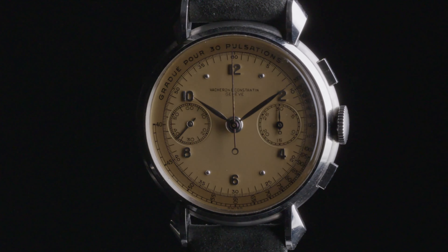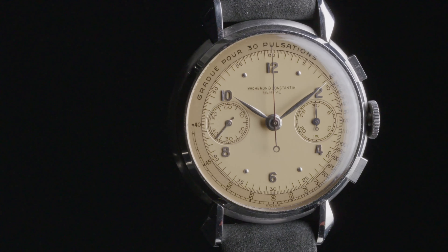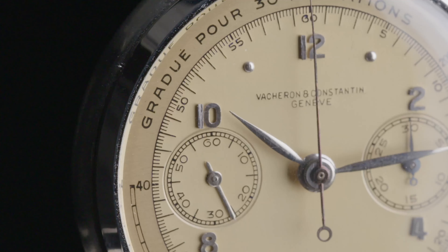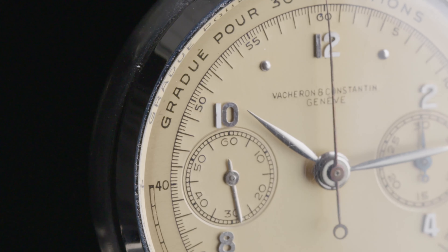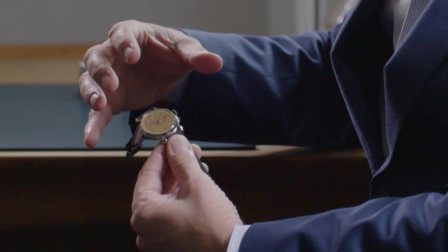The reference 4178, introduced in the late 1930s, was Vacheron's bestseller for nearly a quarter of a century. Made in stainless steel, stainless steel and gold, yellow gold, pink gold, and a variety of dial versions. It came with two different calibers over the decades — this one is powered by a caliber 434, a Valjoux-based caliber. When you look at the overall finish, it's hard to think of another watch from the period that is so elaborate.